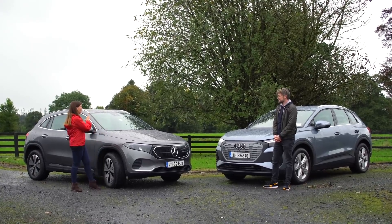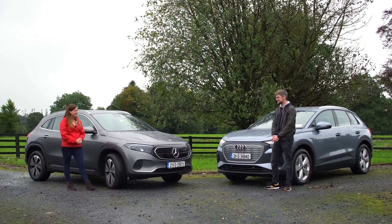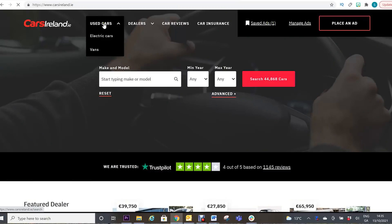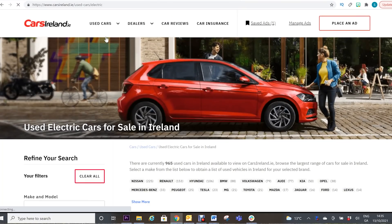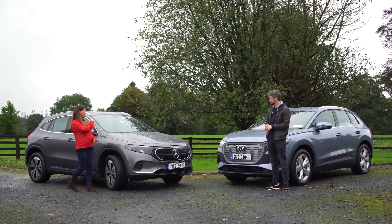We'll leave the grant discussion until later in the video when we're sitting down — it's a deep dive. And if you'd like to search Cars Ireland for any car, electric SUV or anything in between, from over 1,200 dealers, please click the link above. Now let's have a look inside.